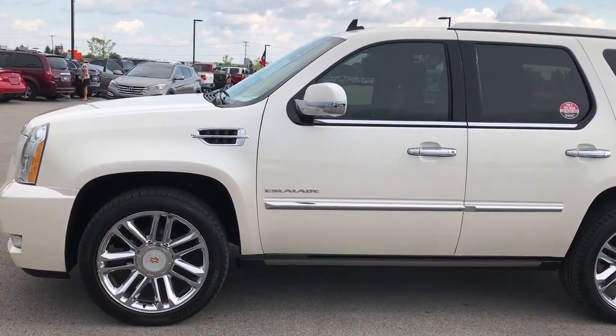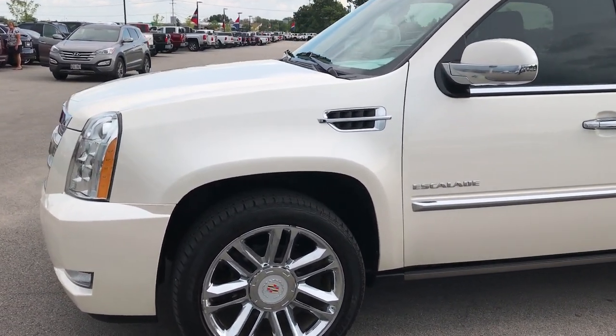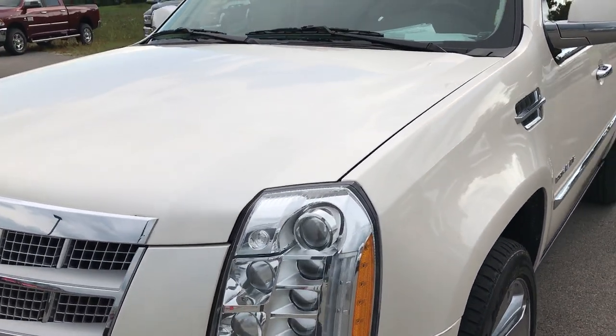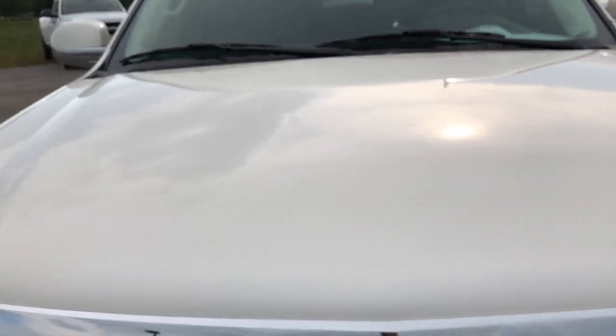This is stock number 9158, a 2013 Cadillac Escalade Platinum Edition. This vehicle has the 6.2 liter V8 motor.